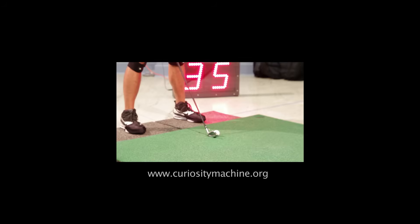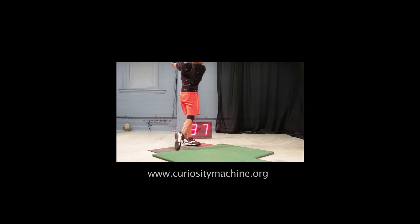Want to learn more about how physics can help your sports performance? Visit the Curiosity Machine.